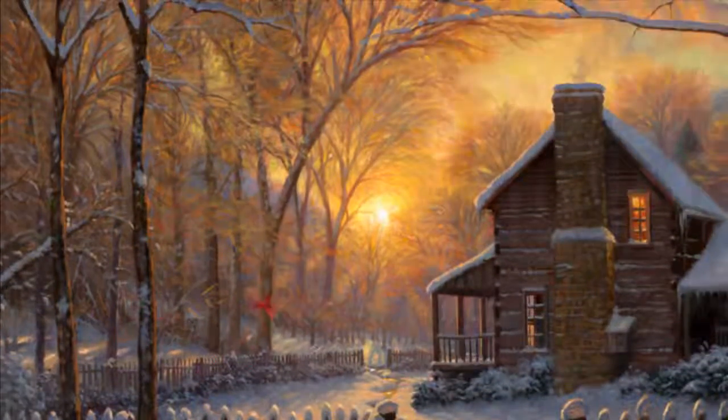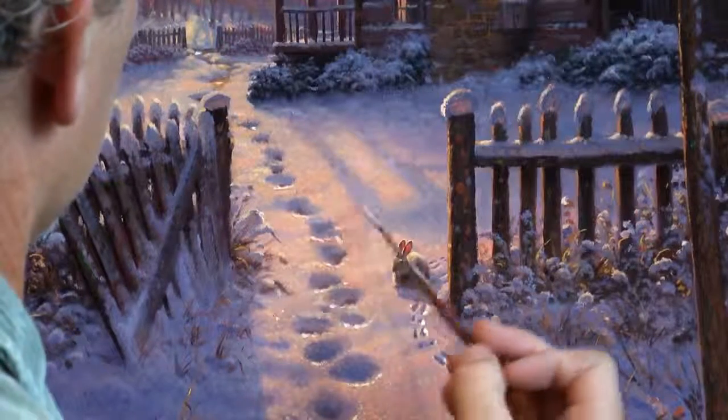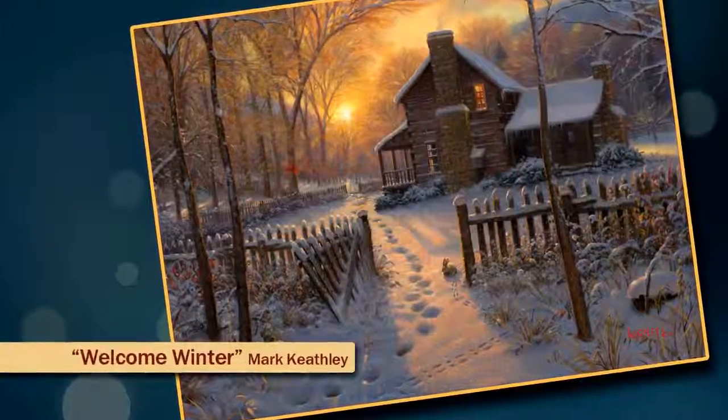I painted footprints going into the gate through the snow to let you know that you won't be the only one who has come, and we're going to enjoy some hot chocolate together and have some good conversation.